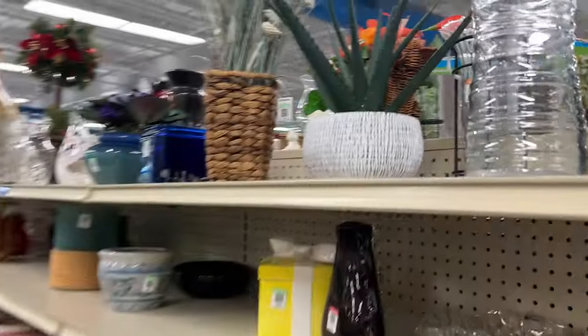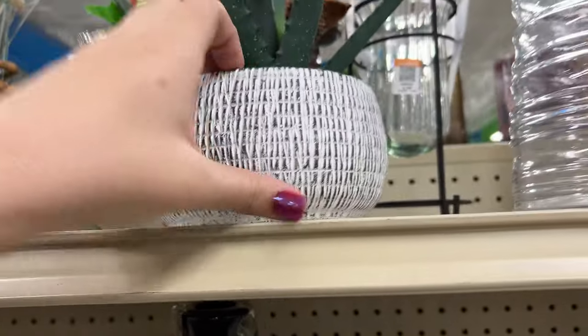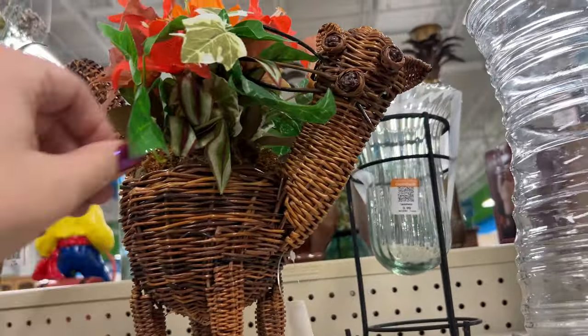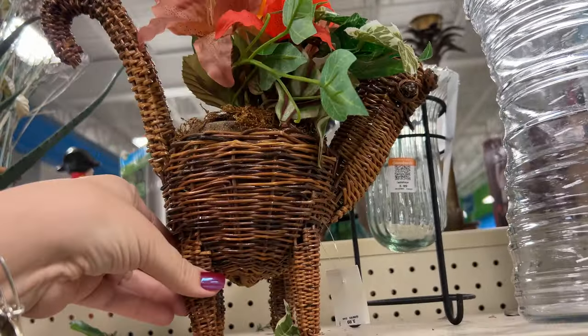Next aisle. I saw him put out some plants. I'm always looking for a good flower. Oh my gosh, it's a cat! Oh my gosh — these whiskers are broken. If the whiskers weren't broken I would totally get this basket. That's so cool, I love it.